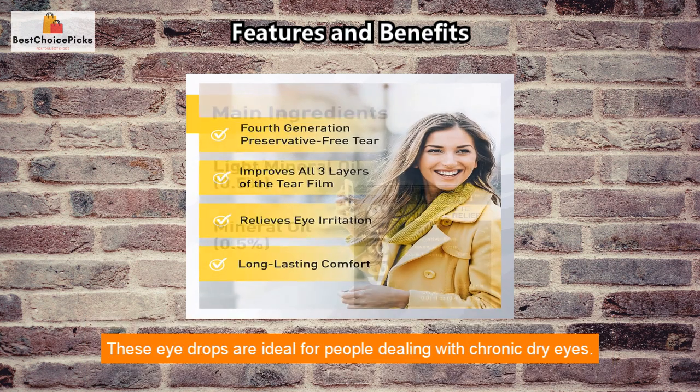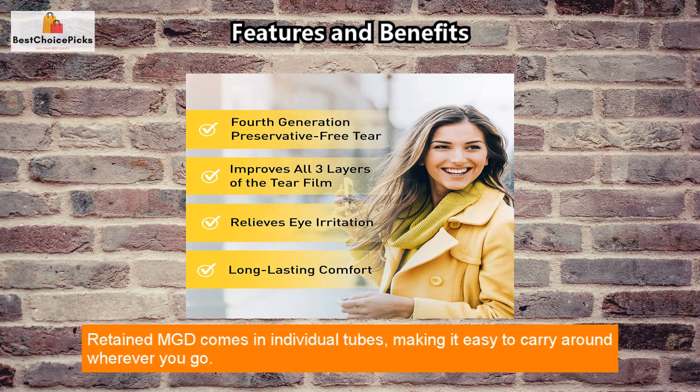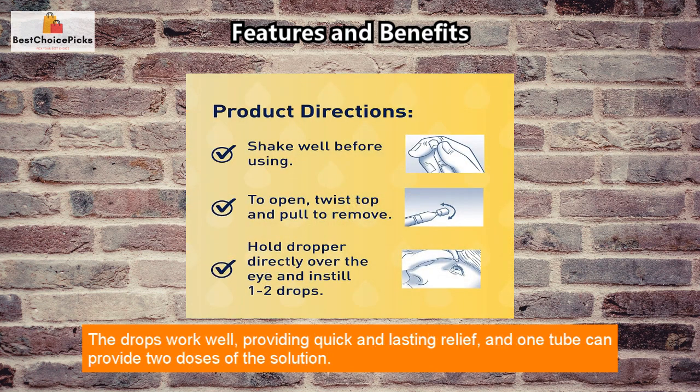These eye drops are ideal for people dealing with chronic dry eyes. Retained MGD comes in individual tubes, making it easy to carry around wherever you go. The drops work well, providing quick and lasting relief, and one tube can provide two doses of the solution.